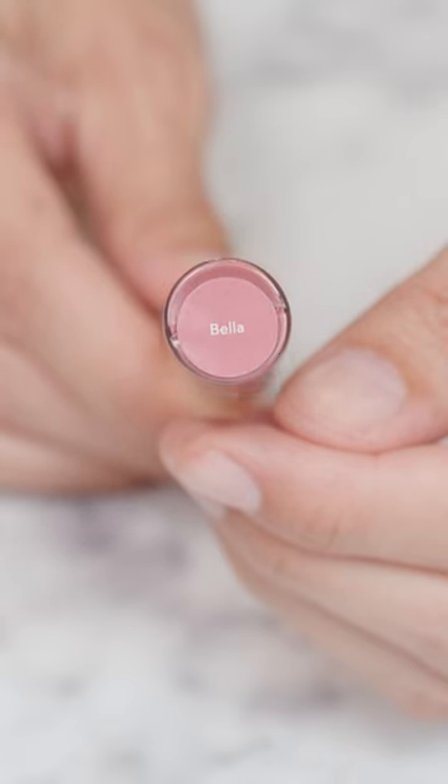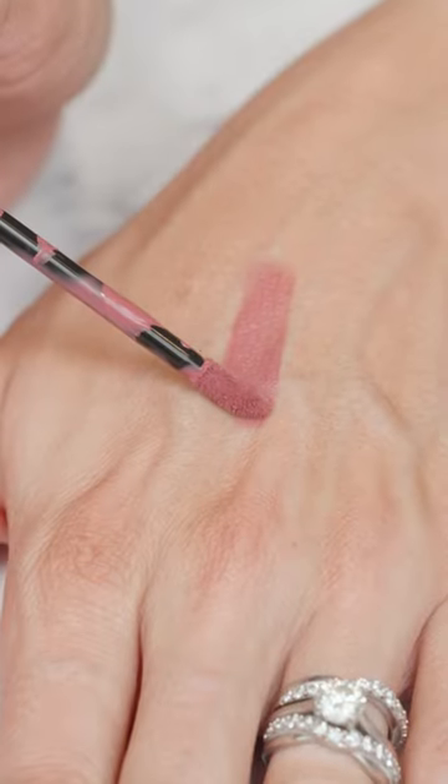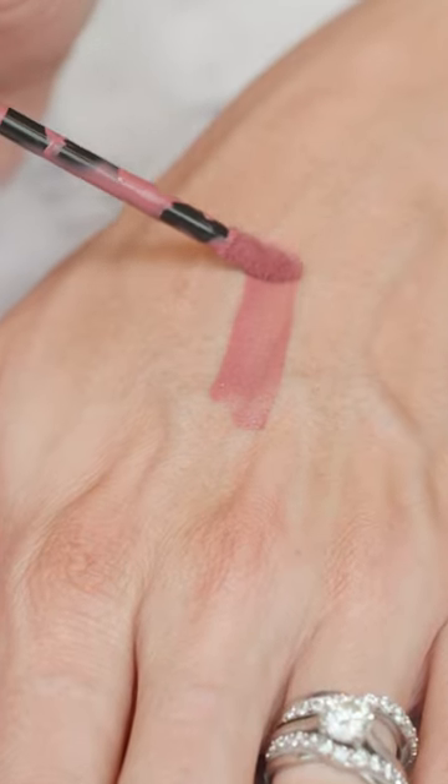If you love original Bella Lip Scents, you're going to love our new Bella Hydra Matte Lip Scents. For more details or to purchase Bella Hydra Matte Lip Scents, make sure to visit AshleyCheka.com.